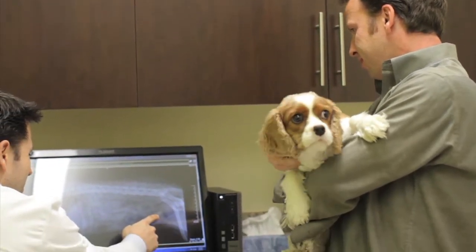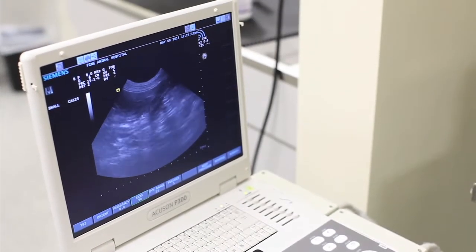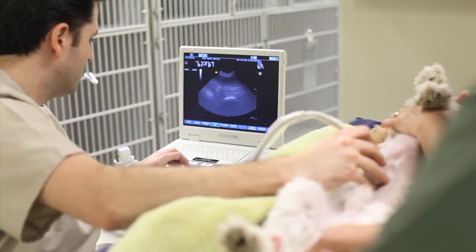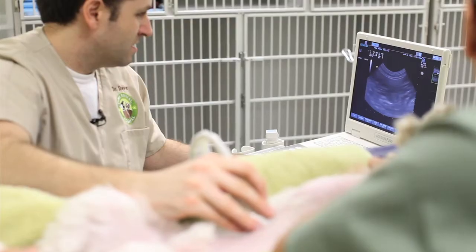You can also view images taken with our cutting-edge ultrasound. An ultrasound allows your veterinarian to see inside your pet's body, including inside their organs, and is a critical tool in diagnosing many problem illnesses.